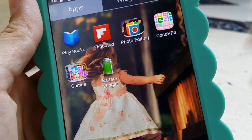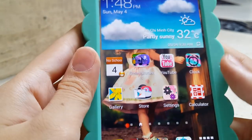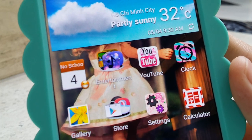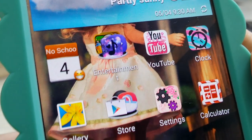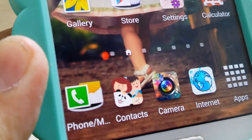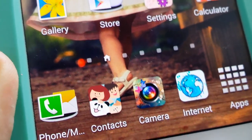I use this widget called CocoPa — I think that's how you pronounce it, but not sure. I use CocoPa to change the icons, and you can tell the YouTube icon, the clock, the music, the settings, the calculator, and some really cute icons right here. I also changed contacts, camera, and internet icons.